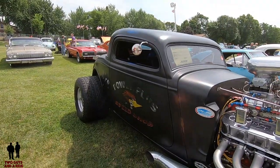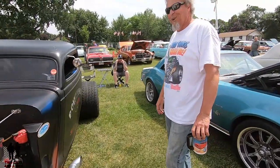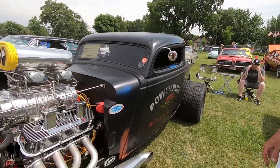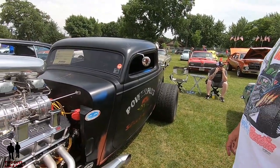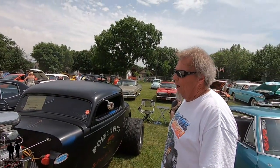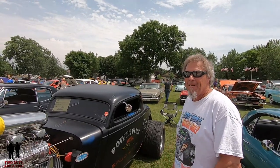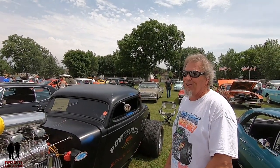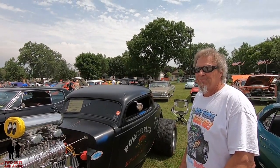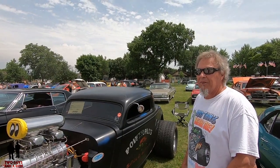Now, the 'Power Plus Speed Shop' — is that meaningful or just a cool graphic? Yeah, just a graphic. So what is your favorite thing about this car, if you can name one? Driving it. I bet you get some looks on the highway — even around town, a lot of thumbs up. Just sitting there at a stoplight with a little bit of rumble to it — just a monster waiting to pounce.